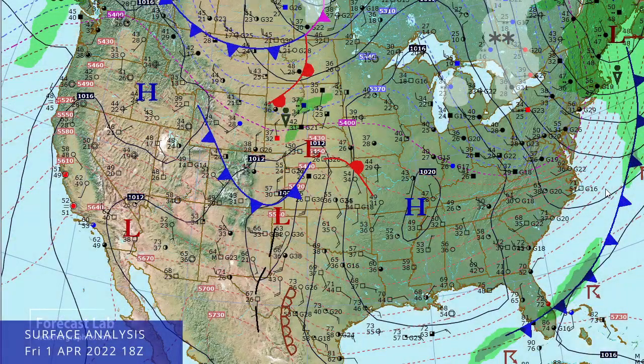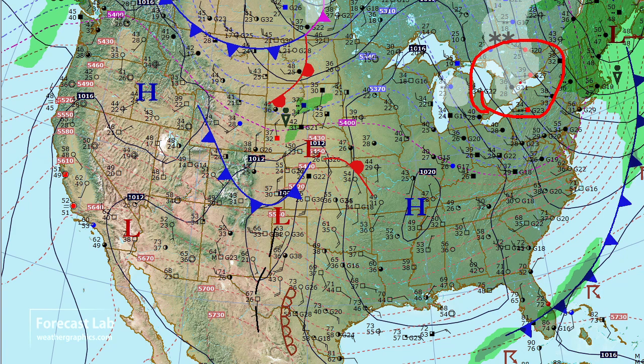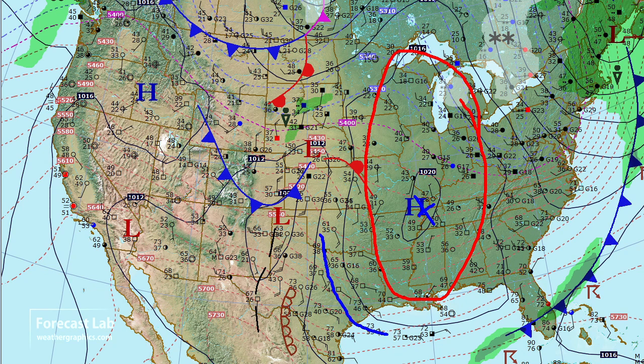Things have quieted down across much of the country. That frontal system, which brought thunderstorms to much of the southern U.S., is heading out into the Atlantic. Behind it, cold air is sweeping in from Canada, back down to the 30s in the Great Lakes region, with snow being reported from Toronto to northern Michigan. We're looking at 40s and 50s into the Appalachians. The surface high associated with that cold air — the polar air mass — is covering much of the central U.S., but we are starting to get the return flow in Texas.